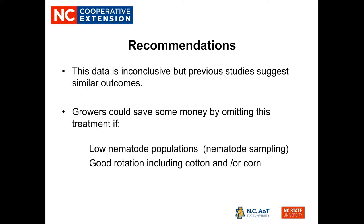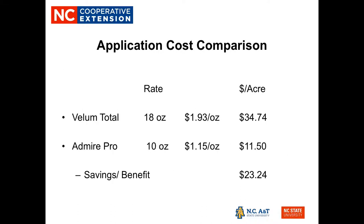The data is inconclusive, but previous studies suggest similar outcomes — that the material is not as active on nematodes as previously thought. We feel comfortable recommending that growers could save money by omitting this treatment, but we do recommend they conduct nematode sampling and maintain a good rotation of three to four years including cotton and/or corn. If a grower was using a generic product, omitting Vellum Total could mean an additional two to three dollars per acre in savings.